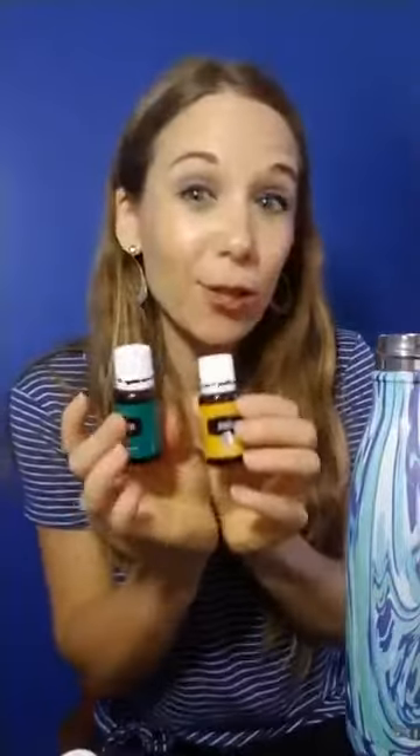You can add one drop. Now, when we're talking about taking oils internally, we want to use the Vitality oils. The oils with the colored labels are the same exact oil, but for the purposes of the FDA and labeling, there are white versions called Vitality. These bottles are pretty much all empty so I had to grab my color label ones — it's really the same oil.